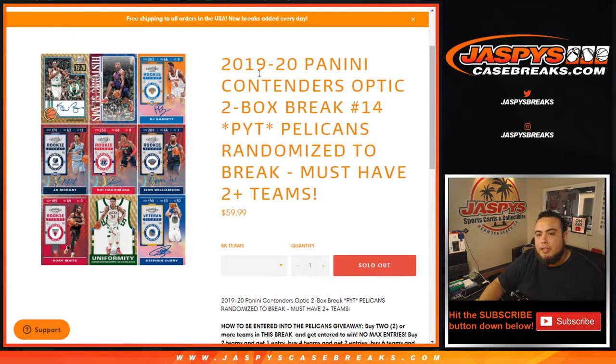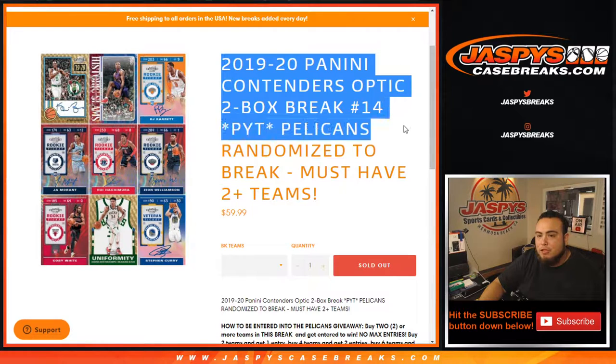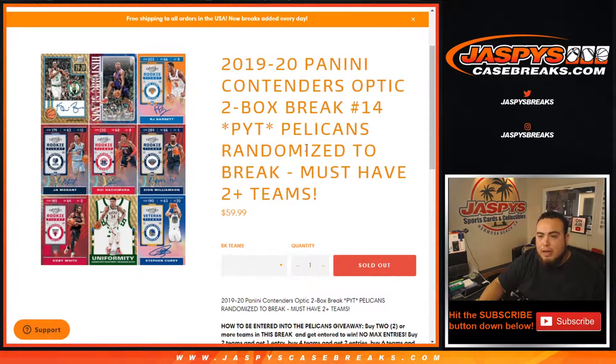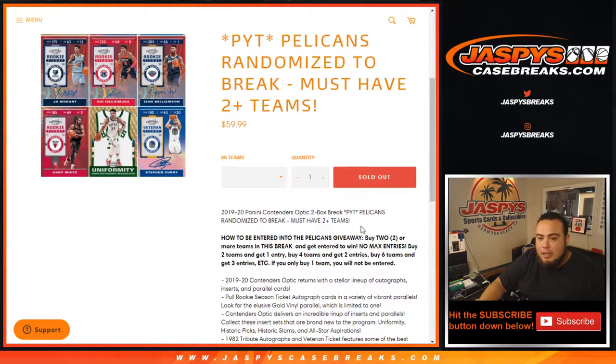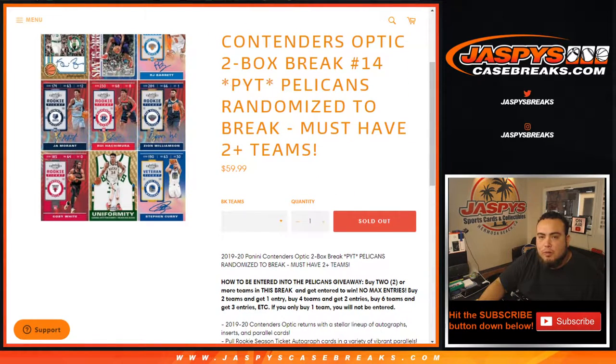What's up everybody, Jason here from jazbeescasebreaks.com. 2019-20 Panini Contenders Optic two-box break number 14, pick your teams. Just sold out. We're randomizing the Pelicans to one customer — the break participant who buys two or more teams. Buy two teams and get one entry, buy four teams get two entries, buy six teams get three entries.